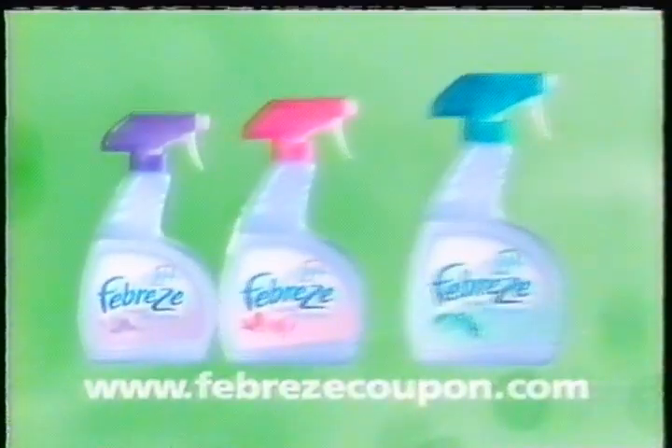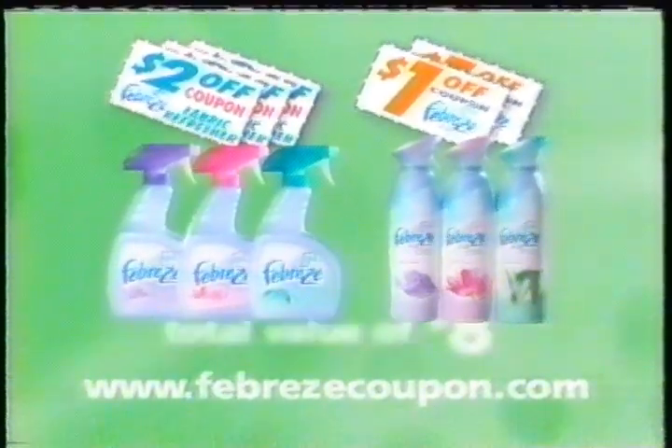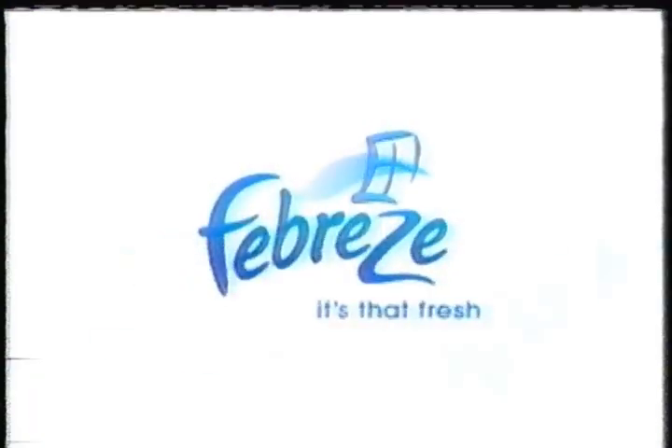Act now and receive three coupons for $2 off Febreze Fabric Refresher and two coupons for $1 off Febreze Air Effects. That's a total of $8. To receive your coupons, go to FebrezeCoupon.com today. Febreze. It's that fresh.